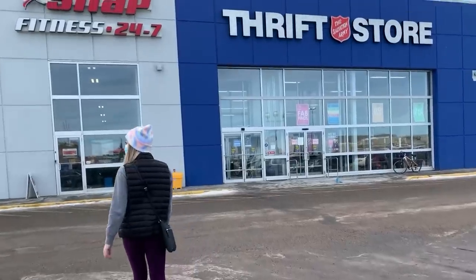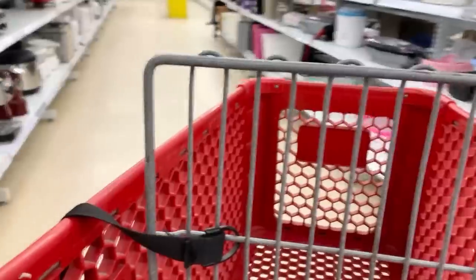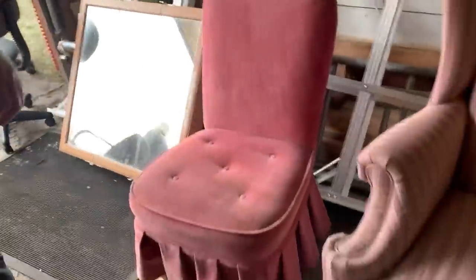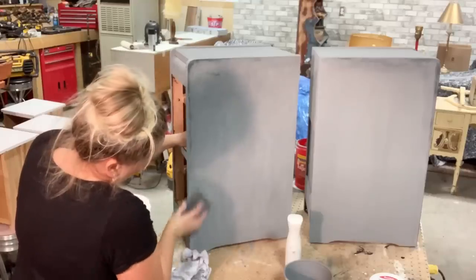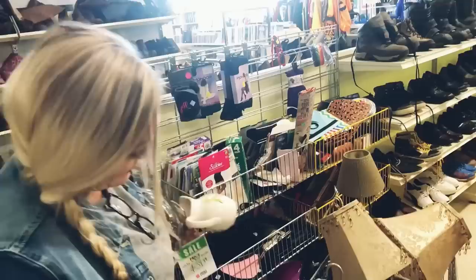I love everything vintage. I hunt thrift stores, garage sales, auctions and more for vintage items — furniture to refinish, pieces to repurpose, or just things I see value in to flip. Occasionally I keep unique items I just can't live without. I'm OriginalVintage71. Follow me on my thrifting and DIY adventures.